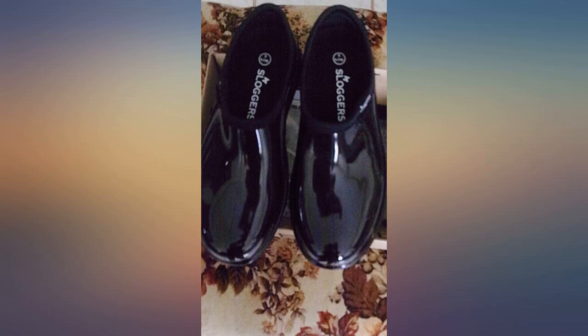Wore on two whale watching excursions in the Pacific. Feet stayed dry despite water washing over the deck. So comfortable, did not know they were on my feet. Absolutely no break-in time.